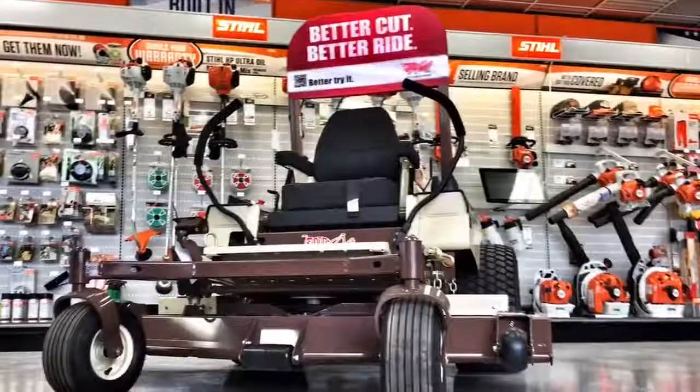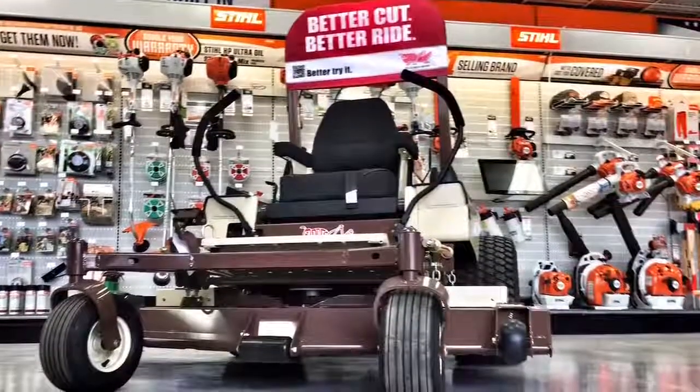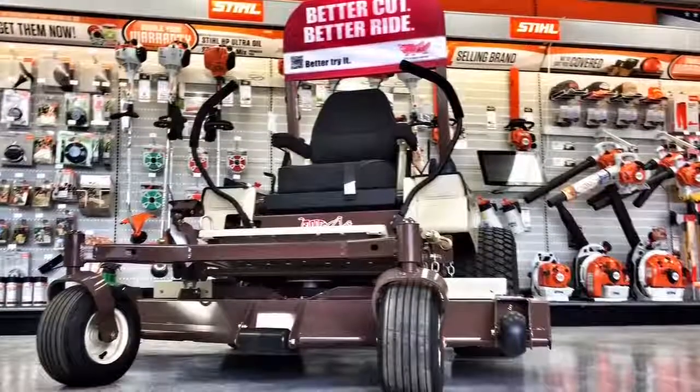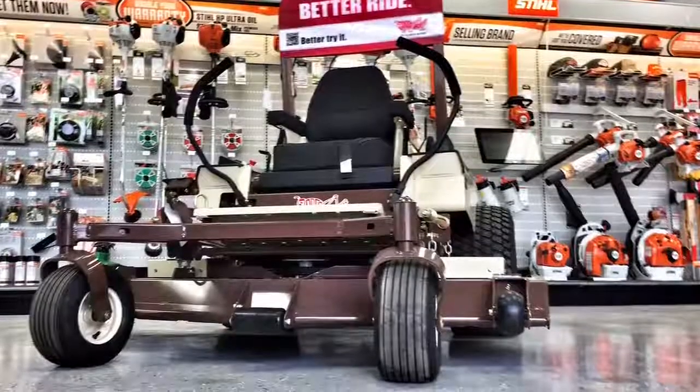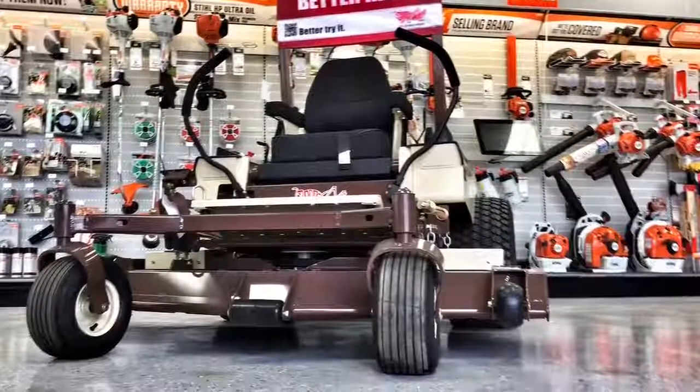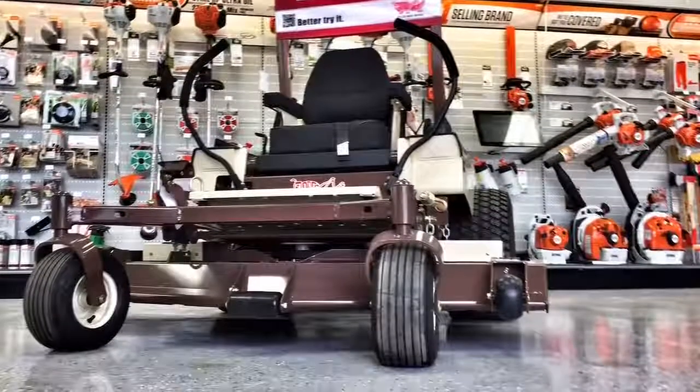The Grasshopper 325D Diesel Mid-Mount Mower delivers ample power to handle any job. Additionally, this mower gives you the efficiency, fuel economy, and low maintenance you need to maximize your profitability and reduce costs.